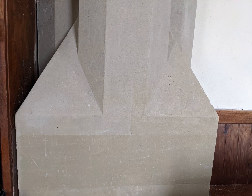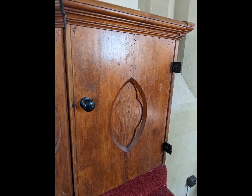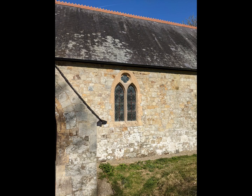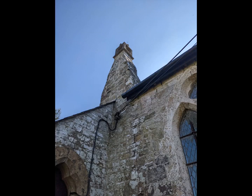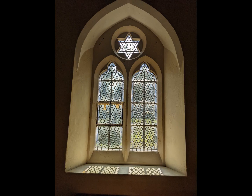Geometry rather than surface decoration is definitely the theme here. Withers really didn't have cash to splash, so he concentrated on shape and structure to make the church attractive. The nave has two staggered windows on the sides with one matching window on the south side of the chancel. They are plain plate tracery windows, flush with the walls. To add interest, each has a different shape in the top: a quatrefoil, a trefoil, and in the chancel a Star of David.